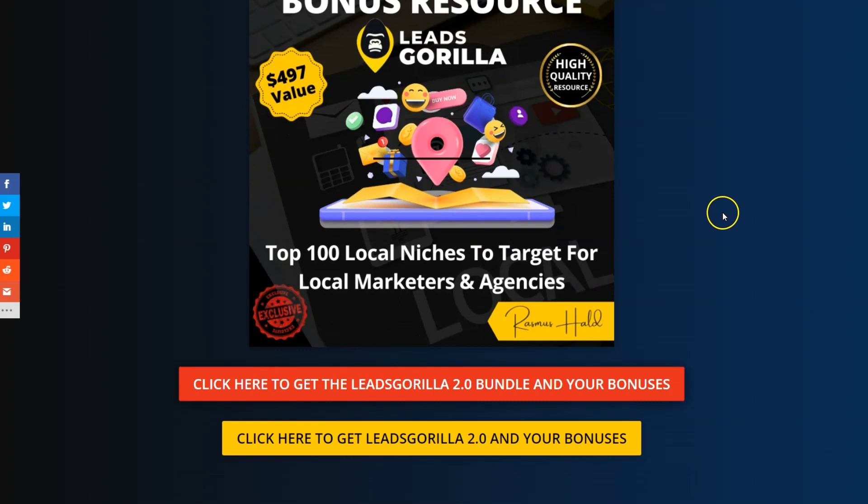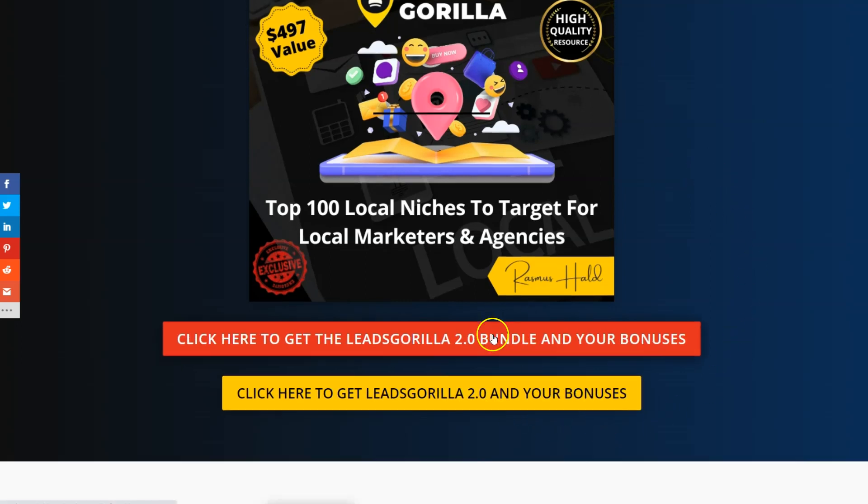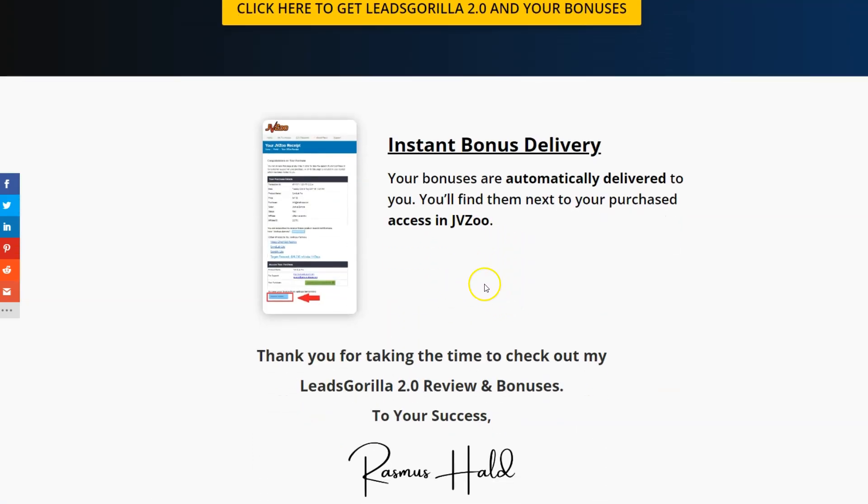All bonuses are instantly delivered to you after checkout on JVZoo. Click the link in the description, then click any of the yellow buttons on my page — or the red button for the bundle deal — go through the sales page and checkout on JVZoo, and when you're done, click the blue 'Bonus from Rasmus' button on your receipt page for instant access to all my bonuses.